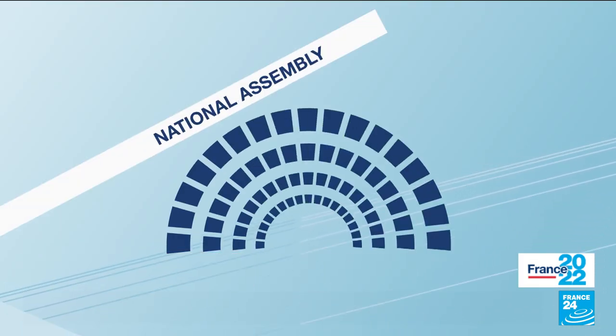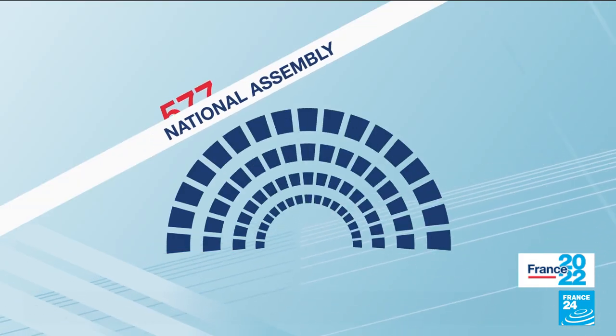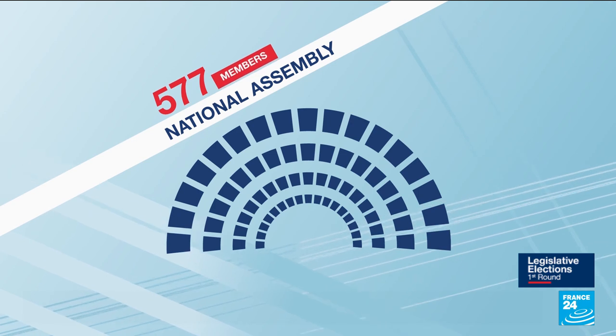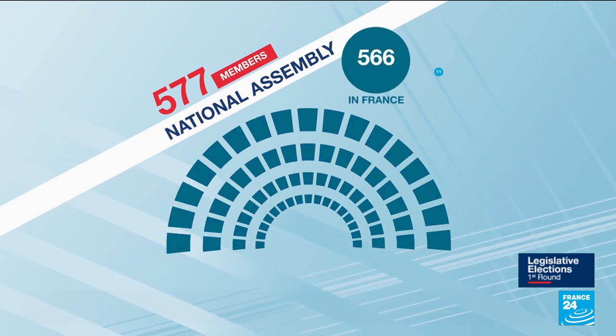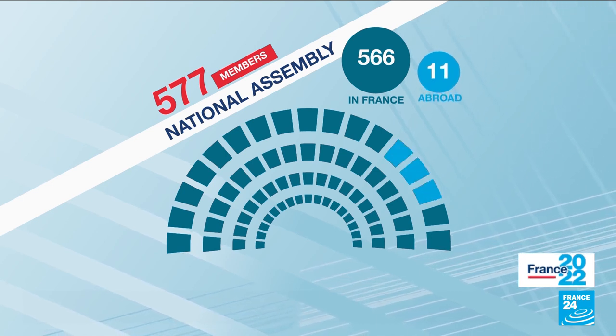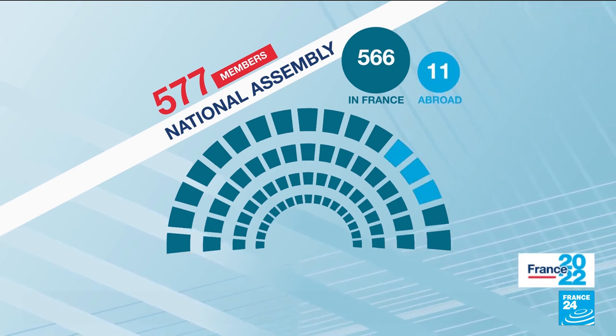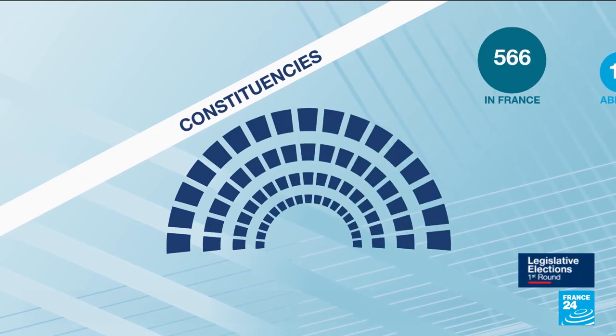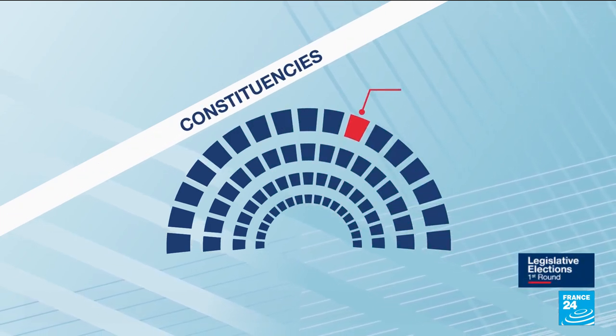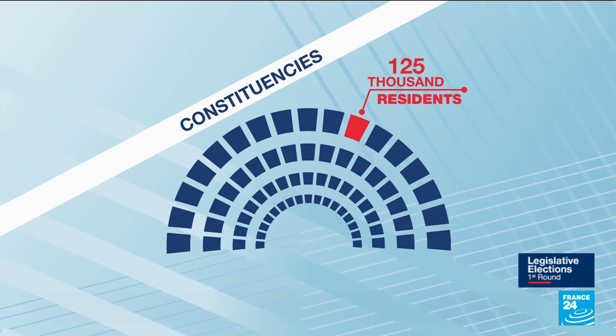The Lower House of Parliament, known as the National Assembly, consists of 577 members. They represent 566 districts, plus 11 more overseas, to represent French citizens who live abroad. Seats are divided into constituencies, with each meant to represent 125,000 residents.